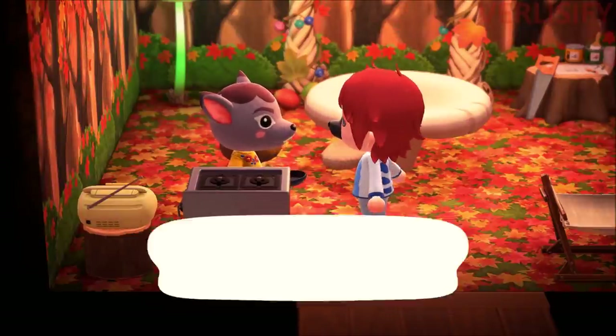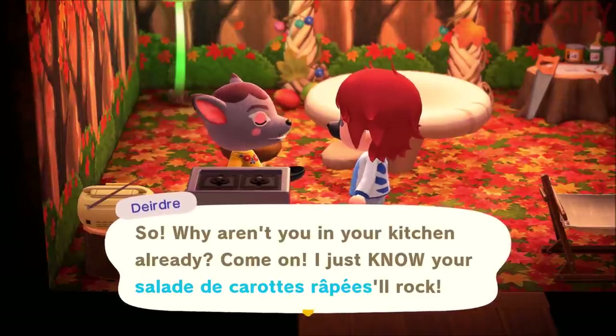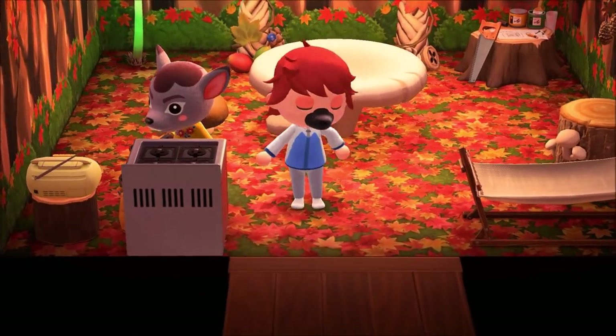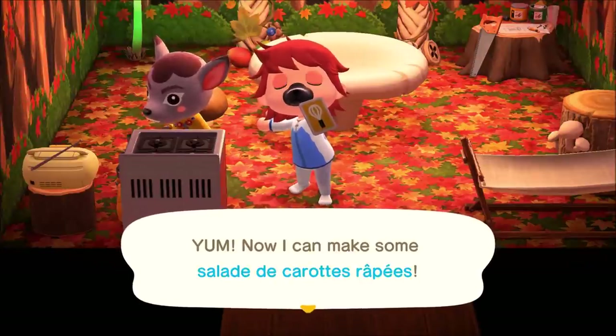Just like that, we learn something and it gives us the recipe card. We have to go into our inventory and use it, or we can trade it with other players or store it. And now that is how we make Salade de Carrot.